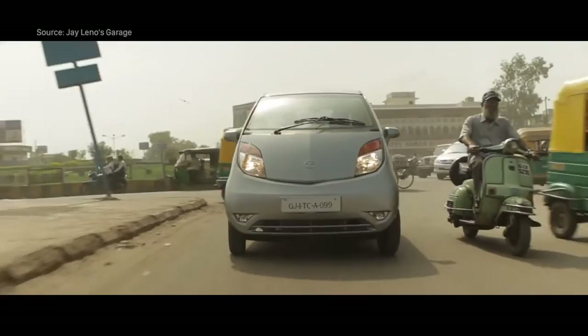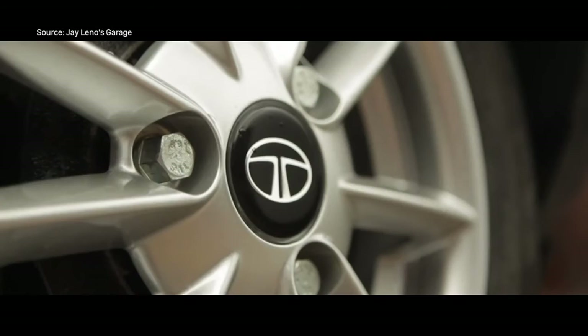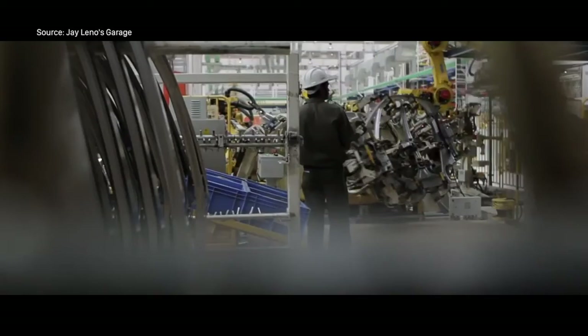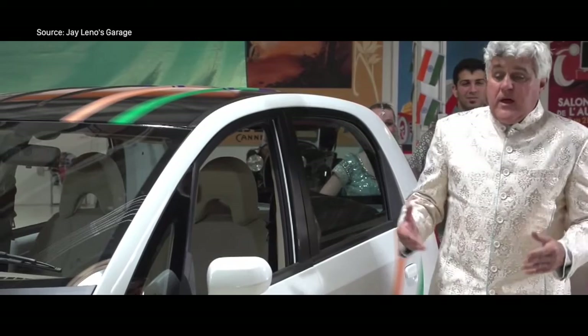The Tata Nano. Why? Because it truly is as little design as is required. There's only one windscreen wiper instead of the usual two. There are only three lug nuts on the wheels instead of the usual four. The headrests are integrated into the driver's seat. But the downside is that there are no airbags — that's not something I would recommend, or that Dieter Rams would recommend. But this is how you pull off a 1 lakh rupee car.